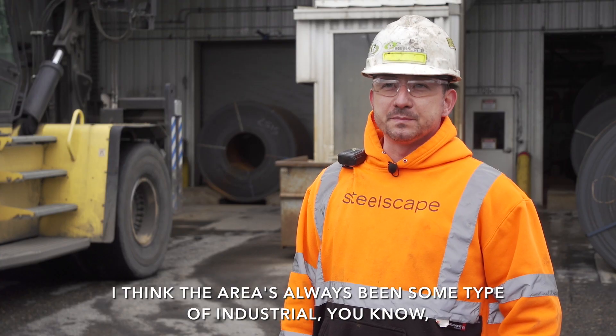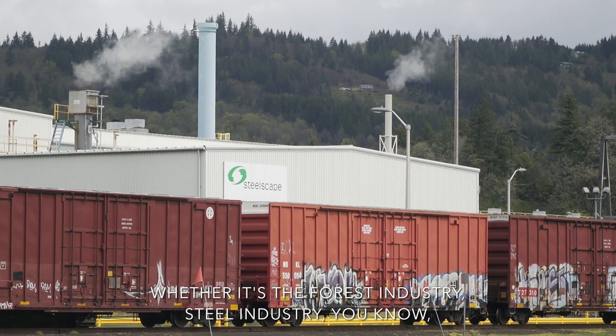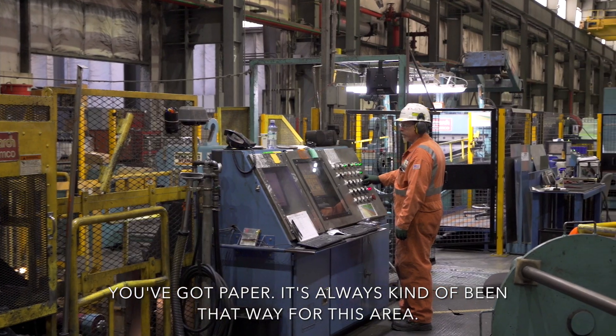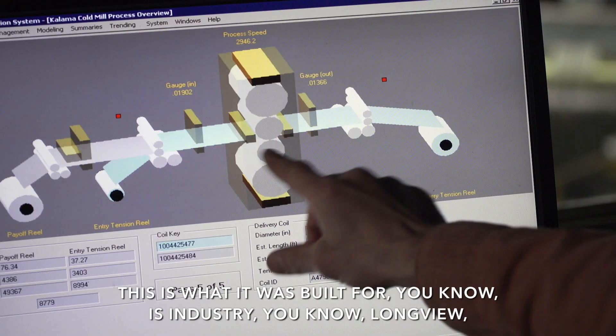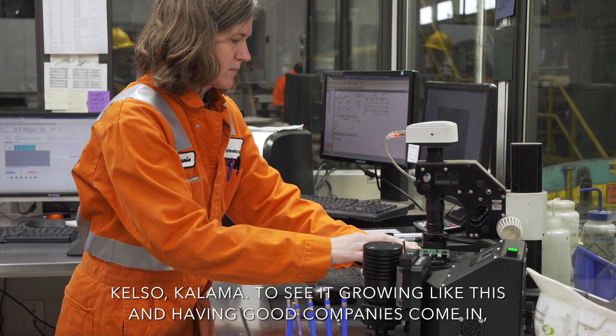I think the area has always been some type of industrial — whether it's the forest industry, steel industry, paper — it's always kind of been that way for this area. This is what it was built for: industry. Longview, Kelso, Kalama.